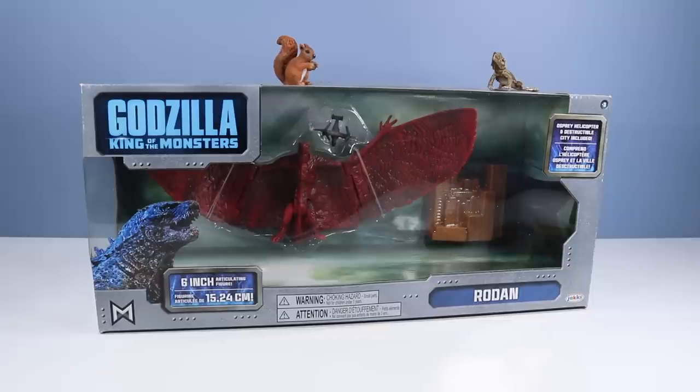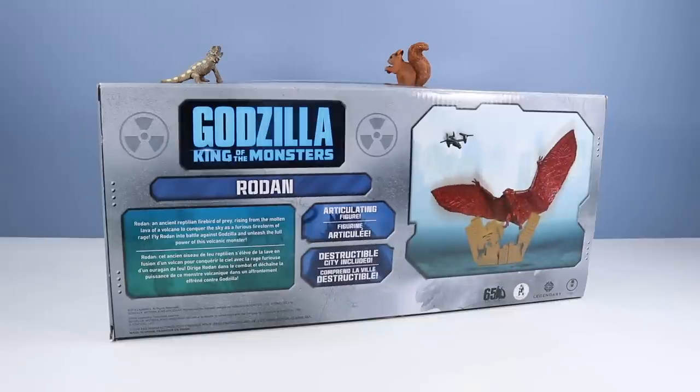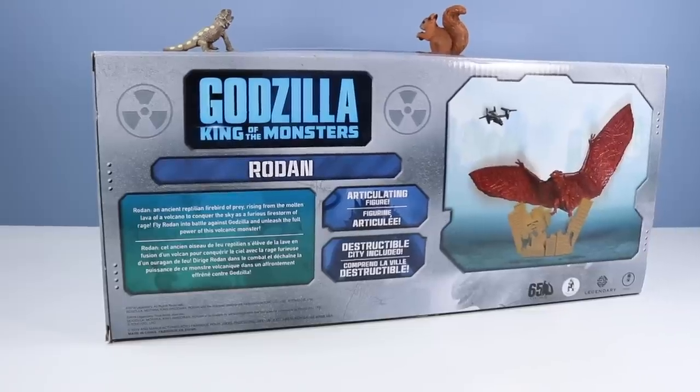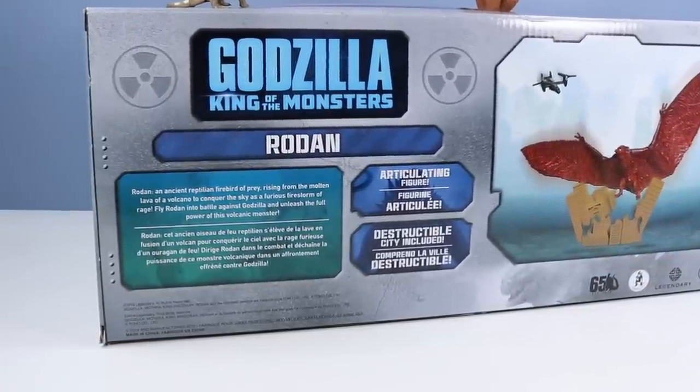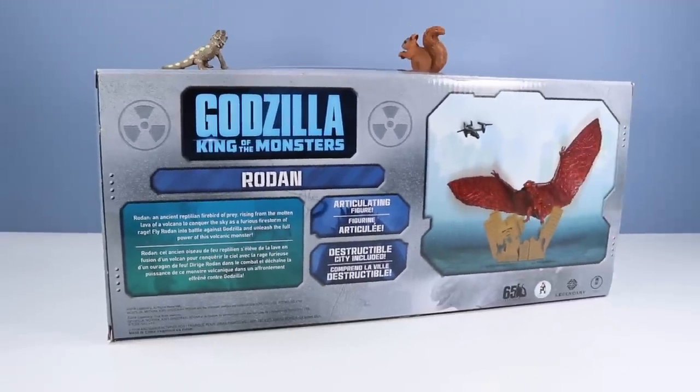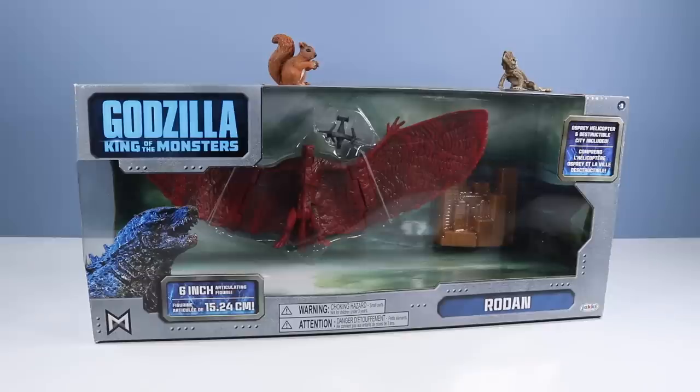And Rodan is also here as well. I always like Rodan, as we share the same name but with 'Ro' in front of it. Rodan includes Osprey Helicopter and Destructible City — my favorite part. If you're not opening these monsters, the box design is actually really cool for display. Too bad you really kind of have to destroy the box to get them out. On the back of the box, an epic image of Rodan destroying the city with the flapping of the wings, the scratching of the claws. That little Osprey helicopter has no chance. Rodan, an ancient reptilian firebird of prey, rising from the molten lava of a volcano to conquer the sky as a furious firestorm of rage. Also, a preferred zord of the Pink Power Ranger. Fly Rodan into battle against Godzilla and unleash the full power of this volcanic monster. Let's erupt this Rodan from package and see what it's about.